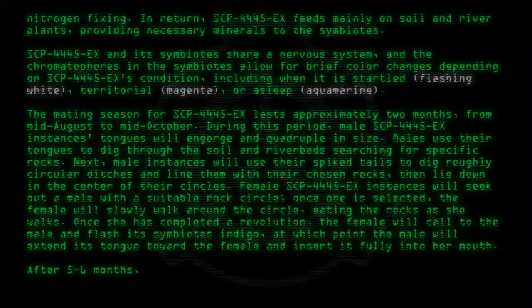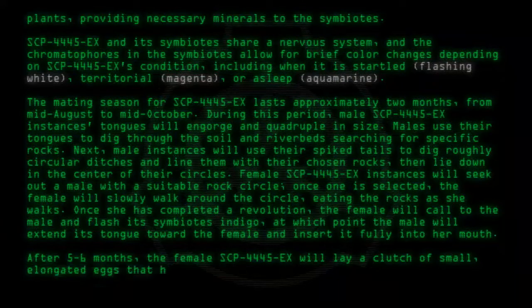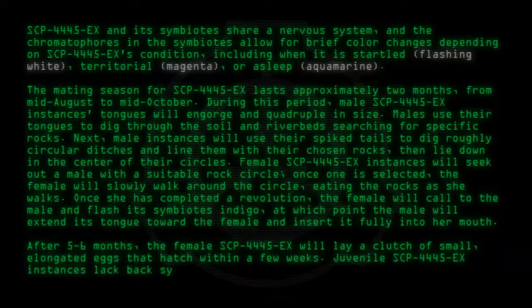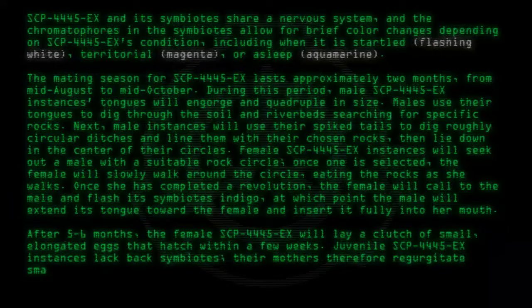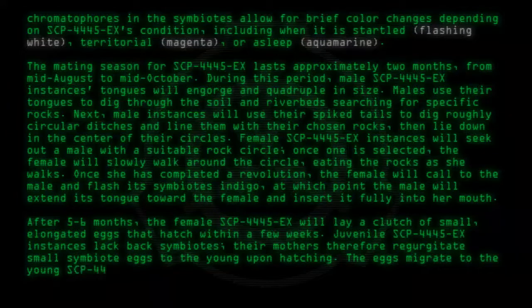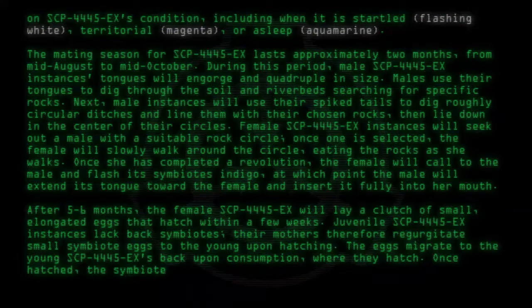After five to six months, the female SCP-4445-EX will lay a clutch of small, elongated eggs that hatch within a few weeks. Juvenile SCP-4445-EX instances lack back symbiotes; their mothers therefore regurgitate small symbiote eggs to the young upon hatching. The eggs migrate to the young SCP-4445-EX's back upon consumption, where they hatch and fuse to the instance, growing steadily as it ages.